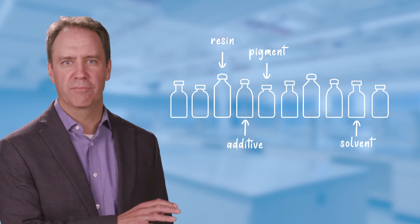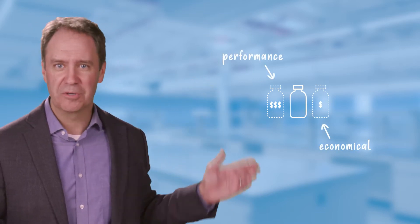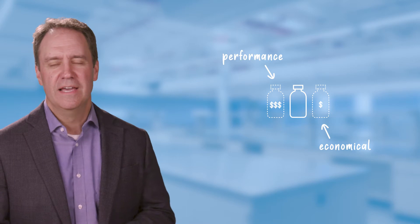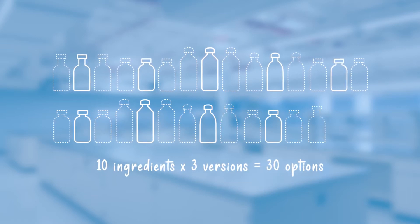Those ingredients come from raw material suppliers that may offer a variety of these products — some that are built for high performance, some that are designed to be more economical. If each material supplier has three or more versions of the same generic ingredient, then those ten ingredients in Part A are being chosen from at least thirty options. Plus, those suppliers have their own competitors who offer similar options.